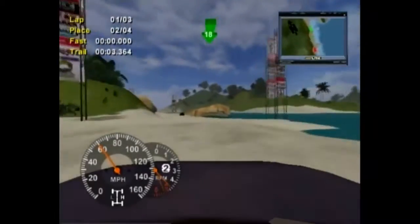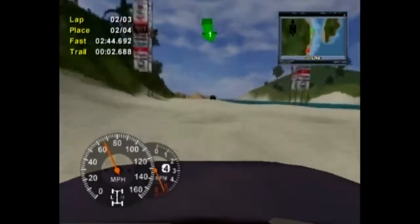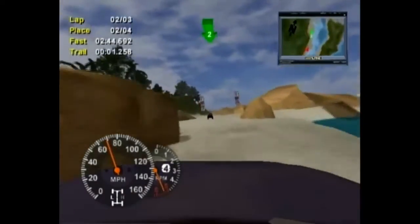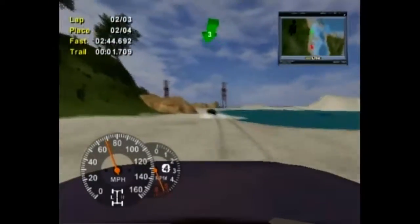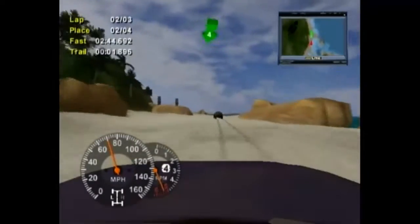18 checkpoints — wow, didn't see that coming. Alright, they're at 18, so we're on lap 2 now. I am still in second place. I think I'm going to get into first in a matter of seconds. I might win this race.